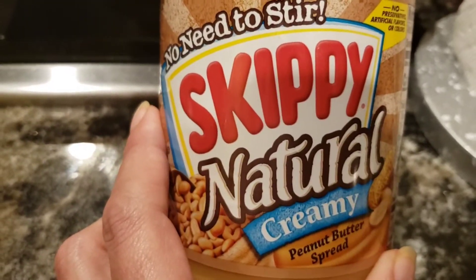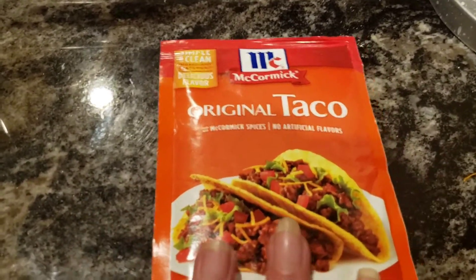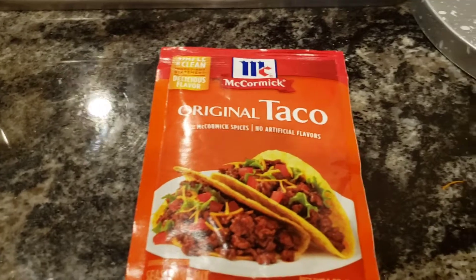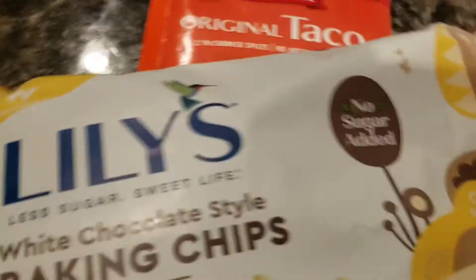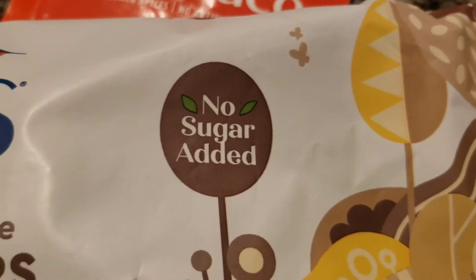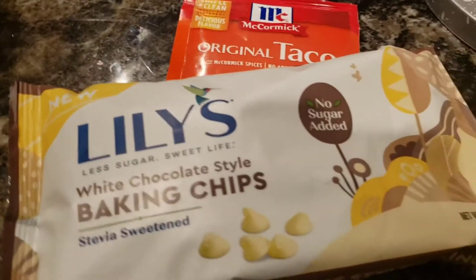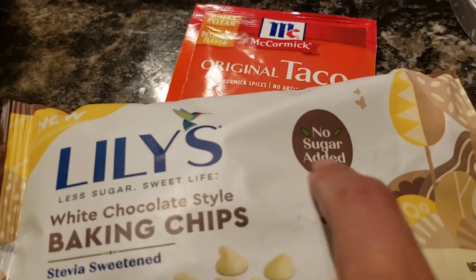That's called dirty keto. You can have it if you're willing to use your carbs on it, but I'd suggest making your own. Clean keto means no added sugar — that's one of the definitions. There are other meanings for clean keto, but no added sugars is one of them.